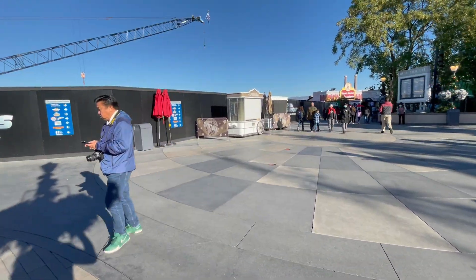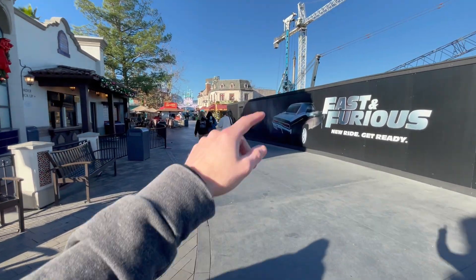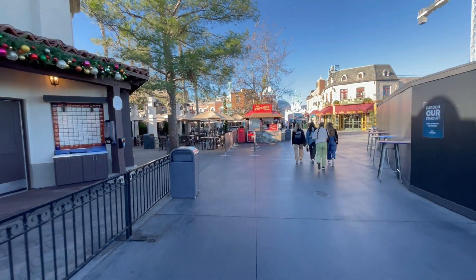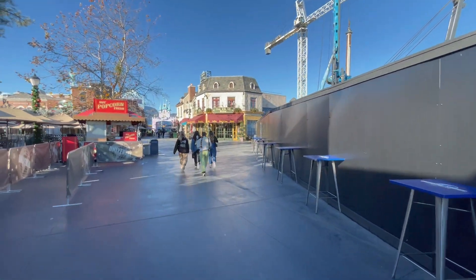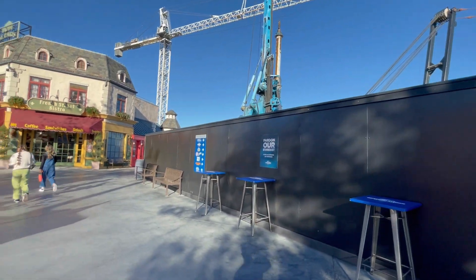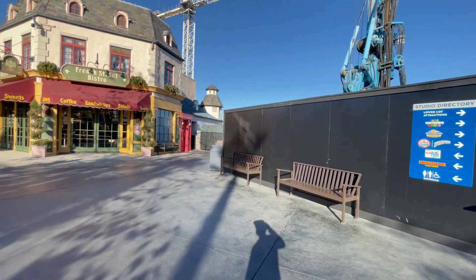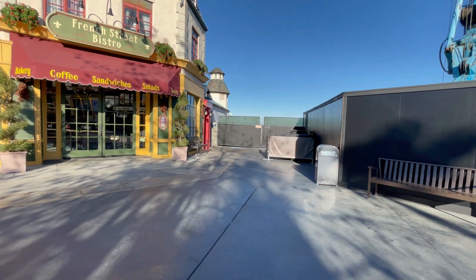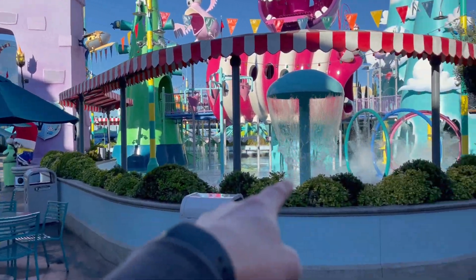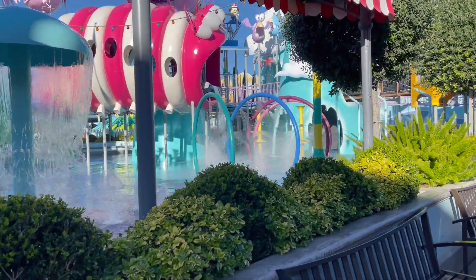I'm still on the upper lot. I'm going to walk around this way to see if I can grab a view over in the corner of Super Silly Fun Land. While I'm over here I might try to go on Despicable Me Minion Mayhem — I don't think I've been on it in a while. Trying to get some different views of the construction site. Even if I wanted to do Super Nintendo World, I forgot my Power Up Band — unforgivable! It's definitely cooler today, so I don't think many kids will be at the splash pad.